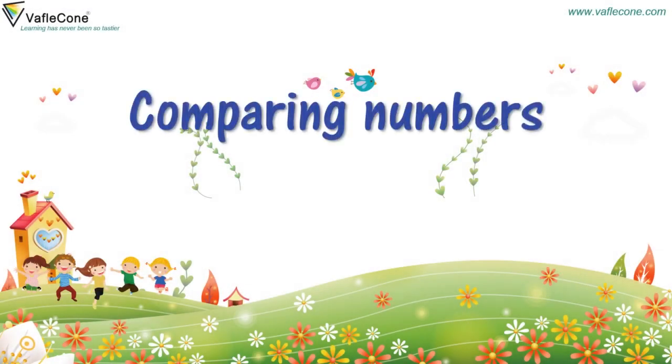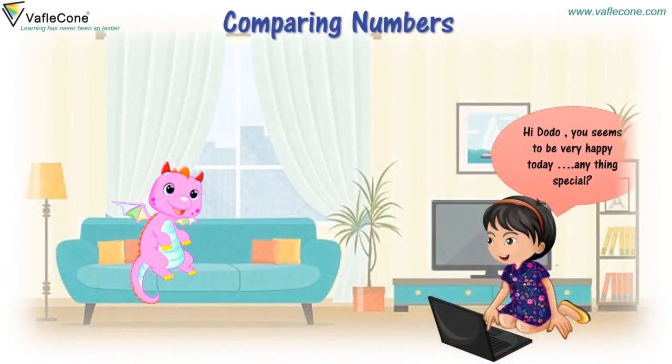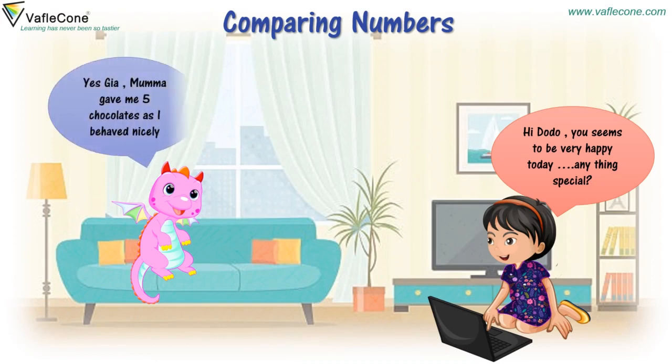Comparing Numbers. Hi, Dodo. You seem to be very happy today.